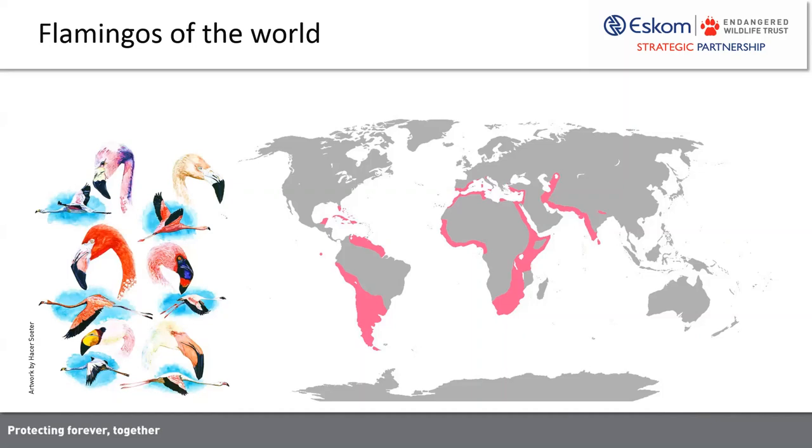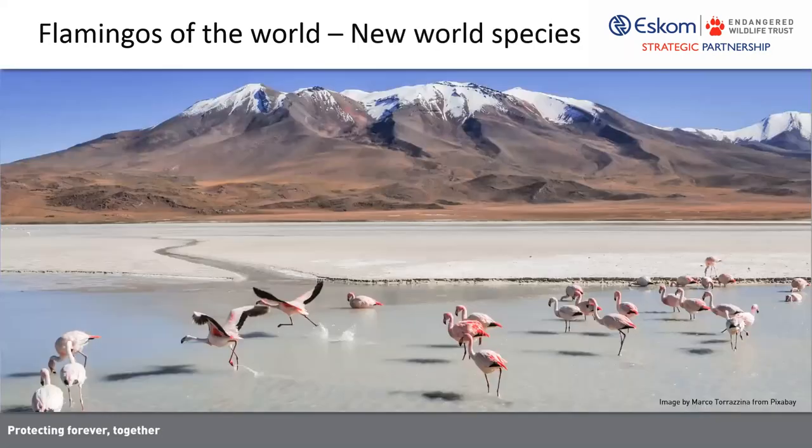The greater flamingo, with which the lesser flamingo often co-occurs, is by far the most widespread and cosmopolitan species. The James's and Andean flamingos have comparatively very small distribution ranges. The South American species occur in some of the most beautiful environments on the planet, including really high altitude lakes created by volcanic processes in the great Andes mountain range. Some of these places can support up to three flamingo species in the same area, which is impossible anywhere else on earth, because you only get two species in Africa.